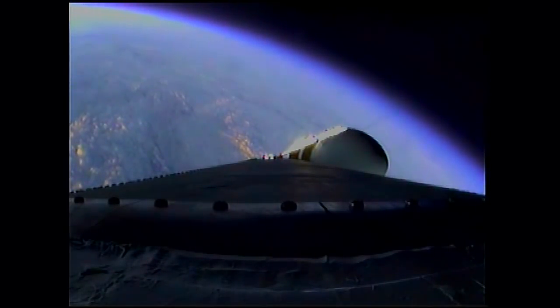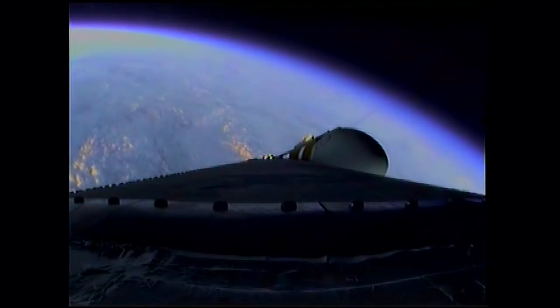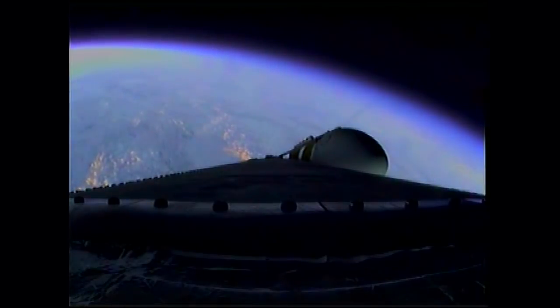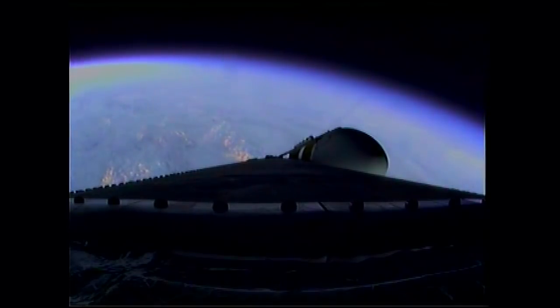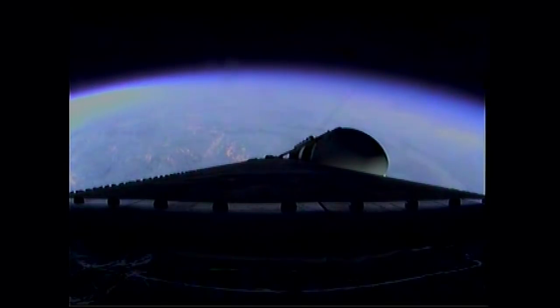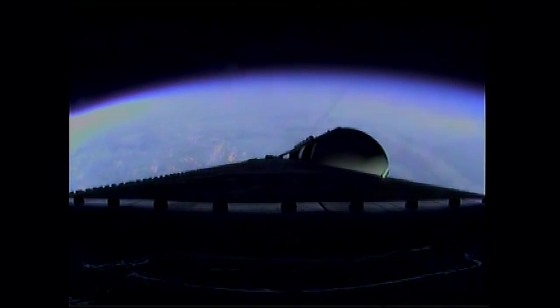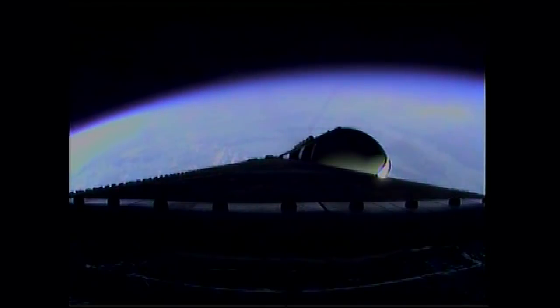2 minutes 35 seconds in, still looking good. Coming up on the 2 minute 43 second mark. The Delta 4 Heavy now weighs just one half as much as it did at launch, running propellant at the rate of 4,744 pounds per second. 3 minutes, 1 second into the flight, still looking good, passing Mach 5.